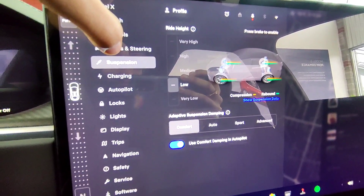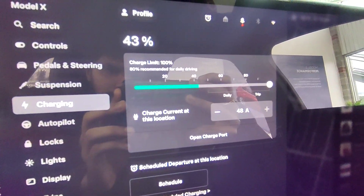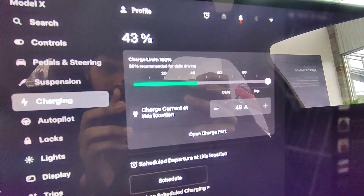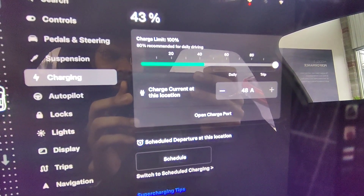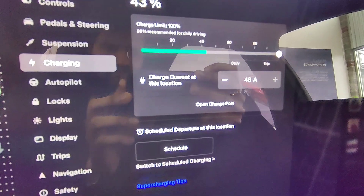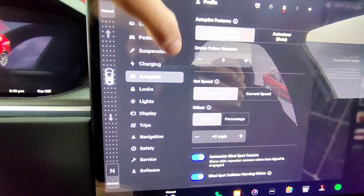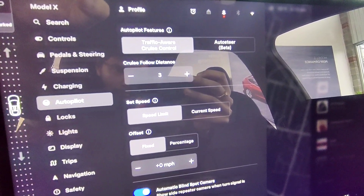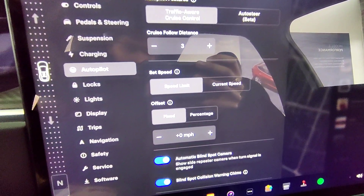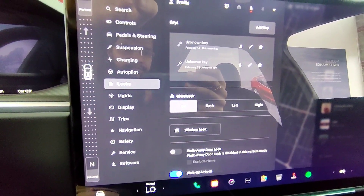You'll have real-time access to crucial information about your battery status, empowering you to plan your journeys with confidence and peace of mind. For longer trips, the infotainment system helps you locate nearby Tesla Superchargers, ensuring you're never far from a quick and convenient recharge.